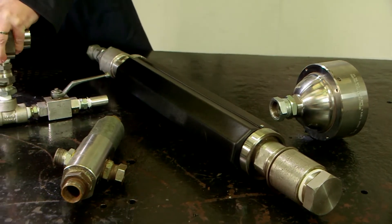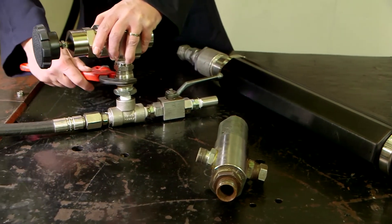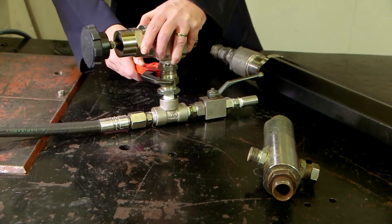Hydrostatic pressure testing is a proven method of checking the integrity of pressure vessels, pipes, hoses, valves, seals and much more. Components are typically tested with pressurized water to levels far exceeding the designed operating parameters.